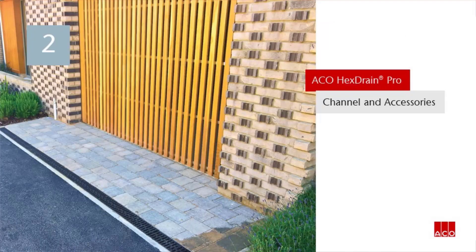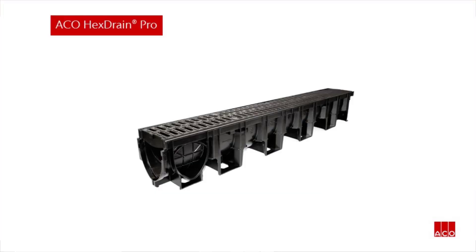The Akko Hex Drain Pro channel and accessories. Akko Hex Drain Pro is a high-quality channel drainage system ideal for light to medium duty traffic applications. The hexagonal structure of the recycled polypropylene channel provides exceptional strength and rigidity whilst keeping weight to a minimum.